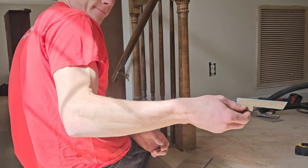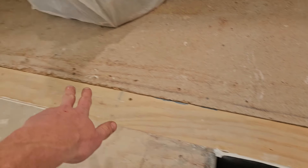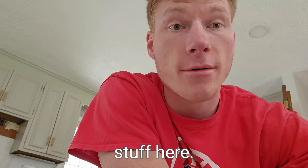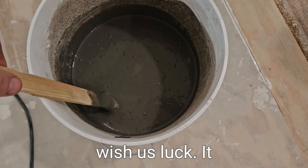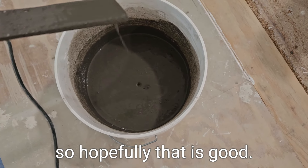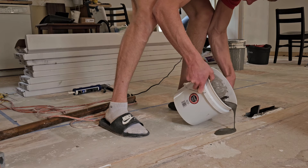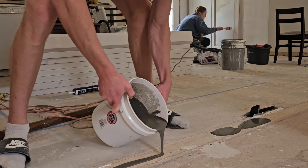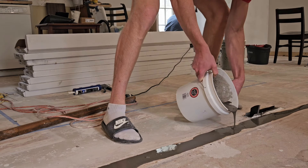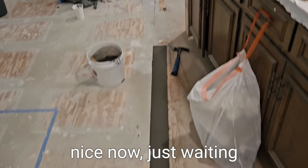Uh oh. Right now I am laying some self-leveling right here in this gap and then it continues. This was where our wall was originally, so I have self-leveling stuff here. First time I've ever used it — wish us luck. It said to make it a thin soup consistency, so hopefully that is good. Alright, looks really nice. Now just waiting for it to dry.